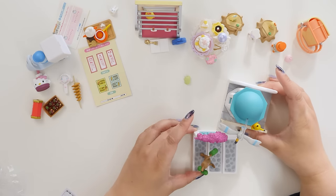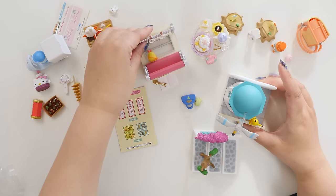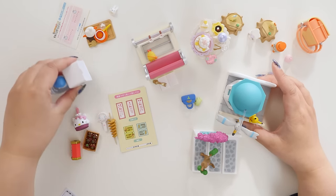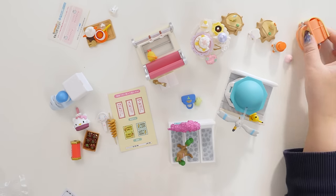That brings us to the end. If you want to see the Snoopy one, check out that video — I have quite a few remint videos. So if you like seeing little miniatures and me struggling with them, please check them out.